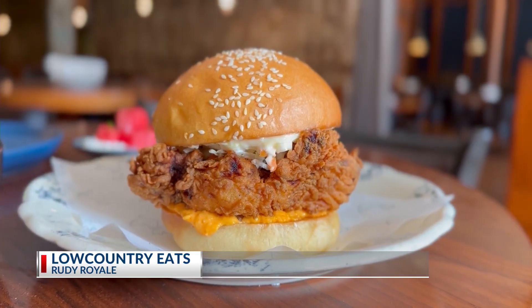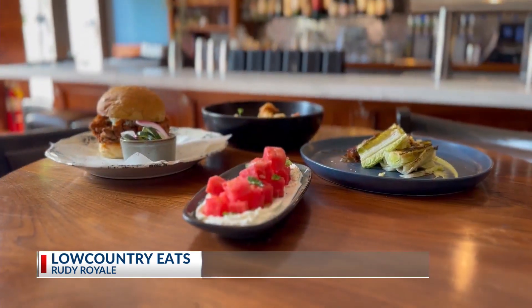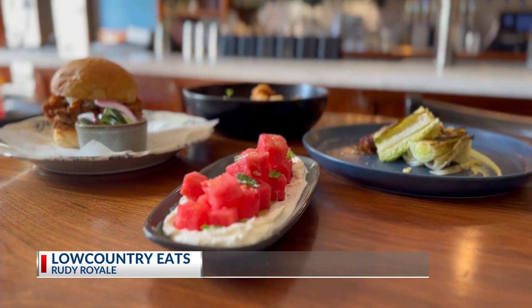Although the fried chicken sandwich is their number one seller and number one draw, Chef McCready Dauner says you'll want to check out their seasonal offerings, which allow for a new menu every couple of weeks.